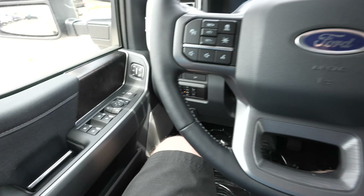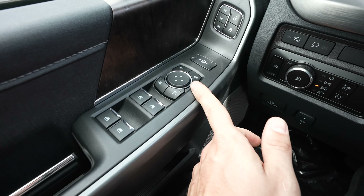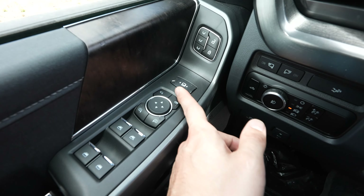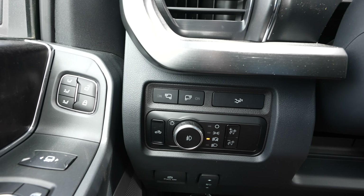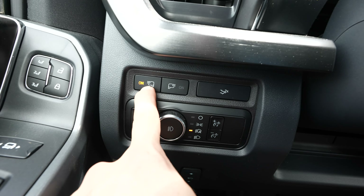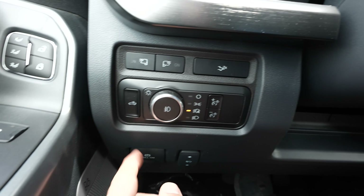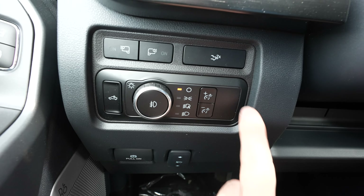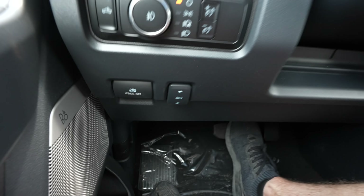Starting over on the driver's side door we have your window controls right here. Your front two are automatic up and down. In front of that we have your power adjustable mirror controls as well as your telescoping mirror button. Three seat memory with unlock and lock button. Forward facing LED lights for the driver's side and passenger side mirror. Push this button twice to release the tailgate. Cargo lamp illumination button. Rotary dial selector for the exterior lights as well as the dimmer switch for the instrument cluster. Electronic parking brake and then your power adjustable foot pedals.